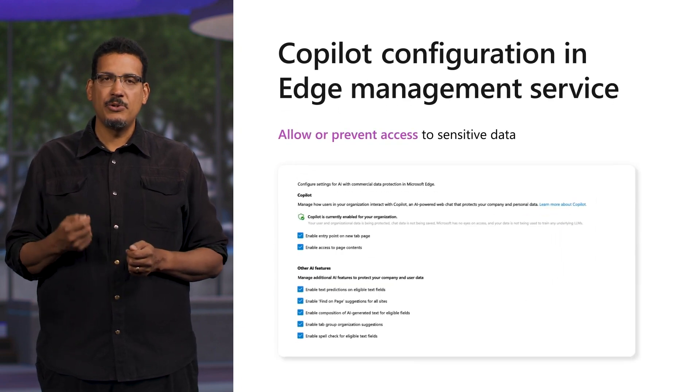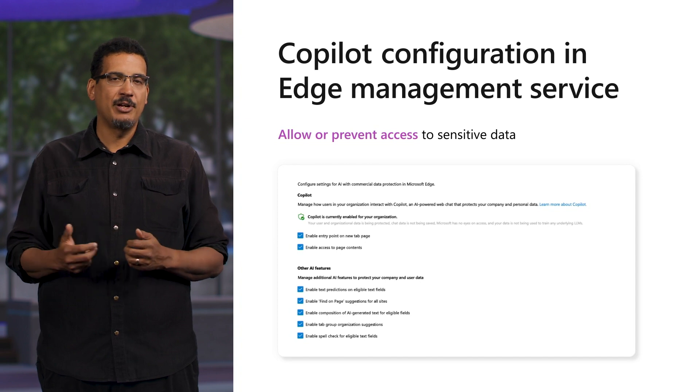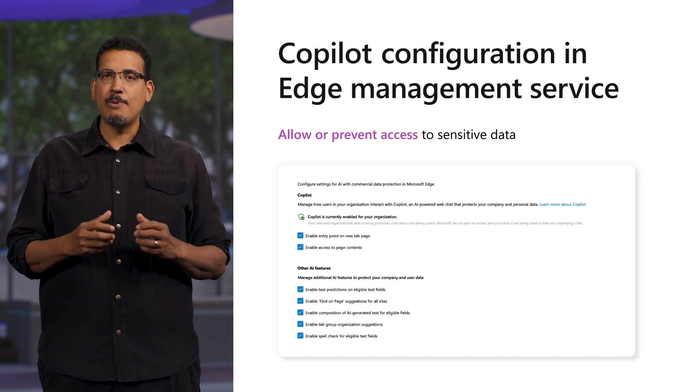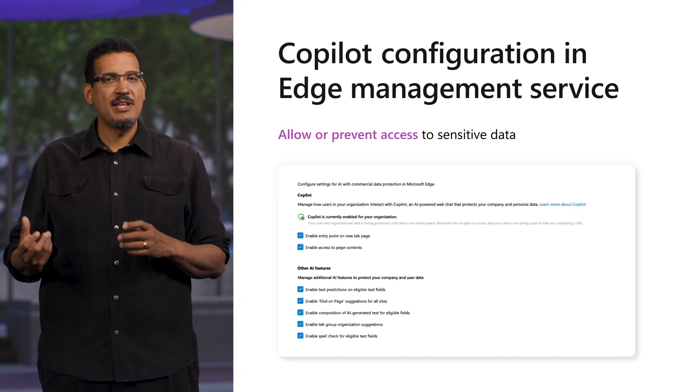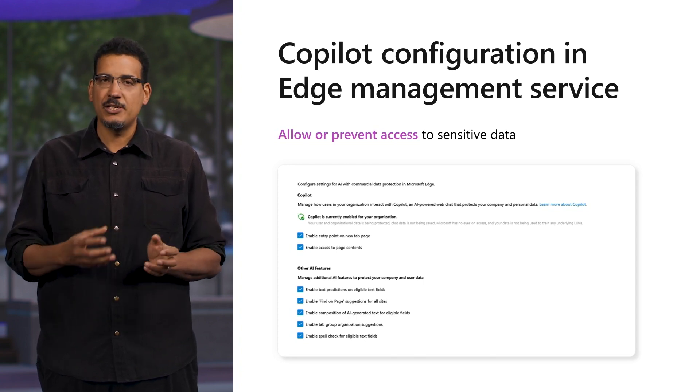IT admins can also use Edge Management Service to manage and configure Copilot safely for their organization. Some capabilities include allowing or preventing access to sensitive data and additional AI services such as text prediction. These new capabilities in the Edge Management Service will be available in preview soon, allowing IT admins to enable their users to safely access AI, while still maintaining control over how and what they can access.